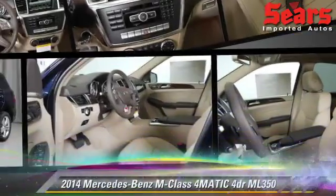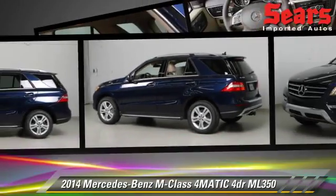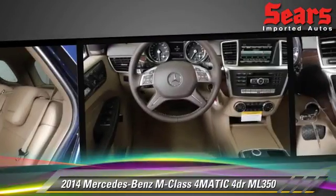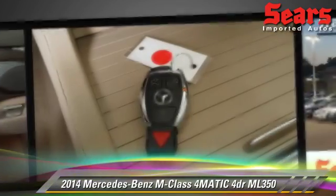The 2014 Mercedes ML350, powered by a 3.5-liter V6 engine. This vehicle is well-equipped, featuring a premium package, all-wheel drive, and tilt wheel.